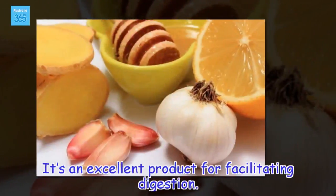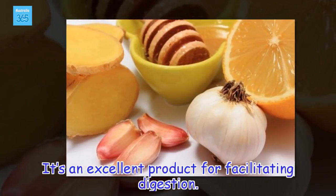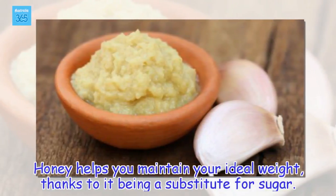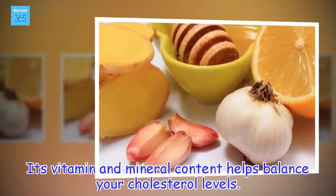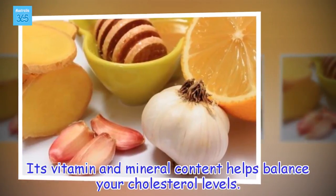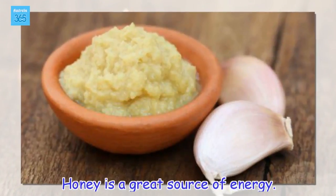Honey is an excellent product for facilitating digestion. It helps you maintain your ideal weight, thanks to it being a substitute for sugar. Its vitamin and mineral content helps balance your cholesterol levels. Honey is also a great source of energy.